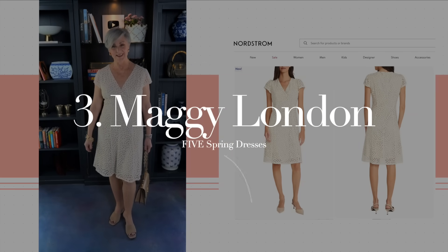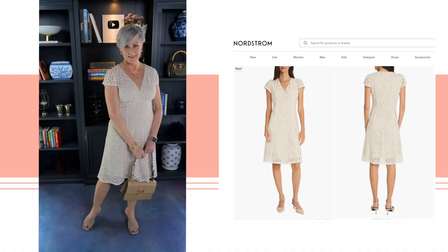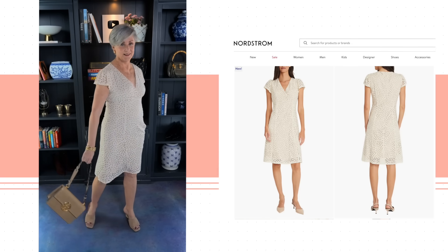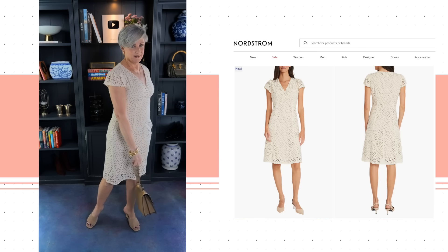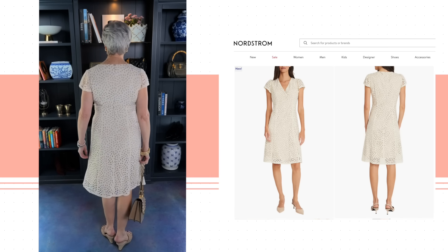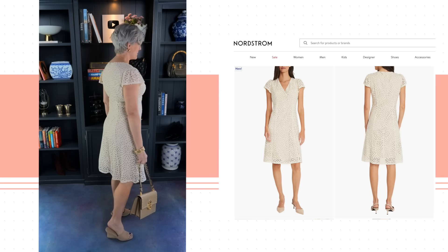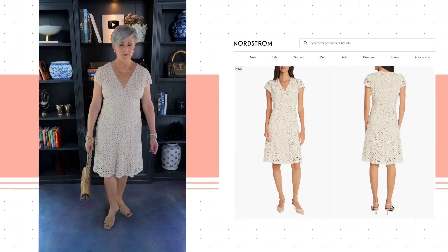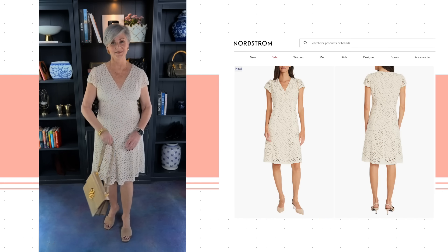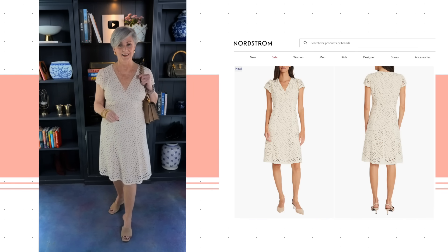Dress number three is the floral cutout dress from Maggie London, available at Nordstrom. It's the perfect dress for all those special occasions coming up — whether it's a bridal shower, brunch, Mother's Day, you name it — this dress will take you there in style. It has laser-cut blooms that sweetly swirl across this whisper-white dress, hitting just above the knee. A very flattering fit, true to size — I'm wearing my typical size eight.